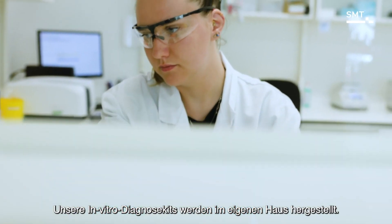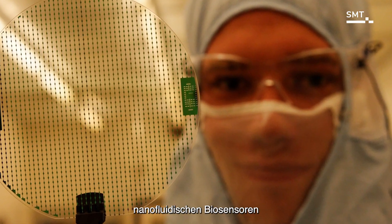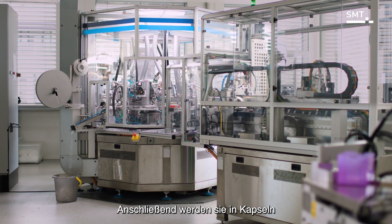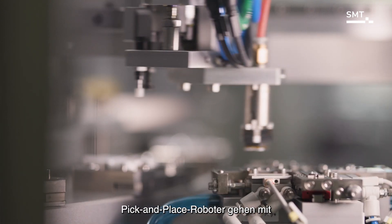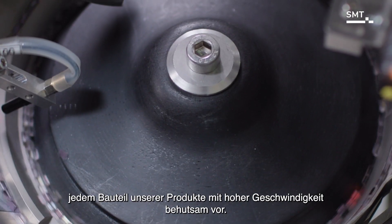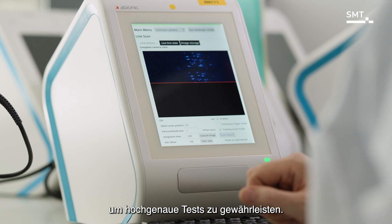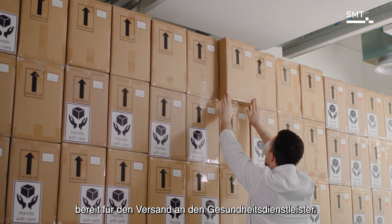Our technology brings together a multitude of disciplines, enabling innovation in the design of our products as well as in our production processes. Our in vitro diagnostic kits are manufactured in-house. The nanofluidic biosensors are fabricated on wafer-based technology in clean rooms, then functionalized during our highly specialized biochemical processes, and mounted into capsules in our fully automated assembly lines. Pick-and-place robots delicately handle each component at high speed. Each production batch is calibrated with standard calibrators to ensure highly accurate tests.